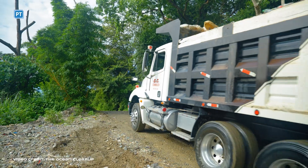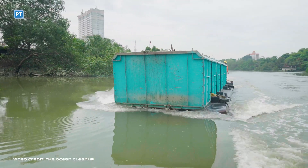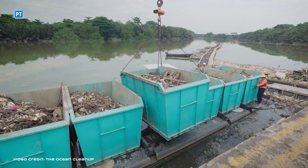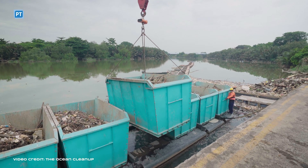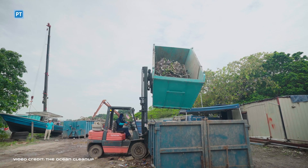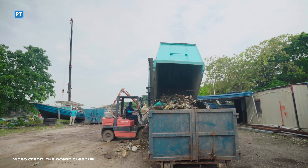We bring the plastic back to shore and then ship the containers to Europe where they get recycled. Then there is a step of material development to make the material suitable for application. The way we are set up at the moment is that KIA, who is our global mission partner, funds our operations and gets to use our ocean plastic in their electric vehicles.